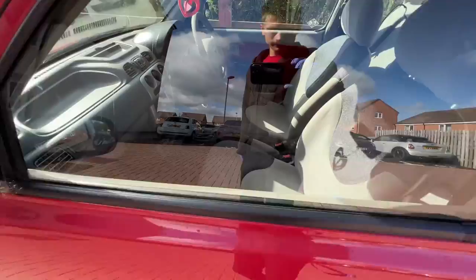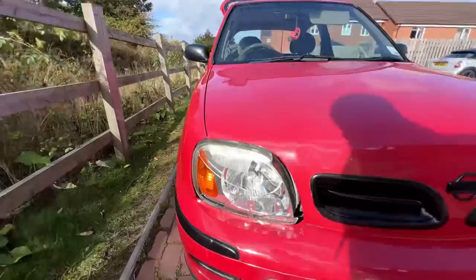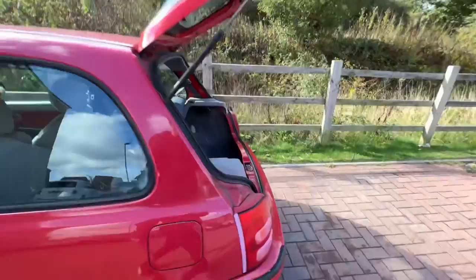It's just bog standard but looks all right. Needs a headlight — that's been dinged — but yeah, excited to get started and have it looking funny. We're gonna go chuck these coilovers and wheels on and see how she looks.